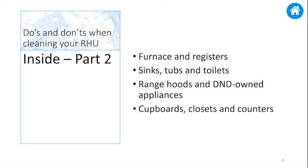Clean and disinfect all countertops and remove stains. And last but not least, you must replace any burnt or missing light bulbs in the RHU.